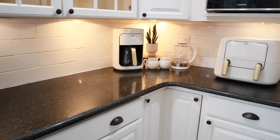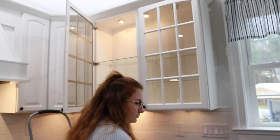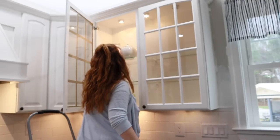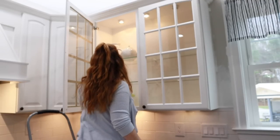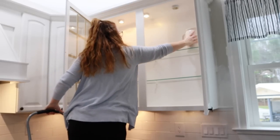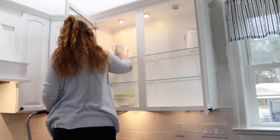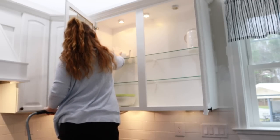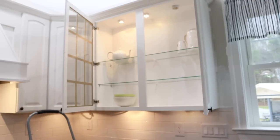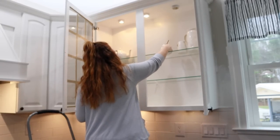I went to HomeGoods to try and find some decor pieces and some extra cutting boards — something to go in this cabinet — but I couldn't find anything. So instead of buying a bunch of nonsense I'm just putting a couple of things in here and I'll figure it out. I think I'm going to make this more of my baking cabinet — get some pretty jars for my walnuts and pecans, some mixing bowls, measuring cups, and just make it look really pretty but also super functional.